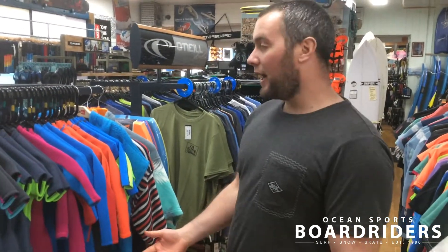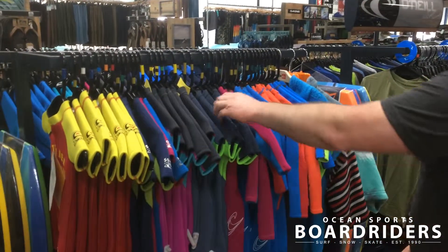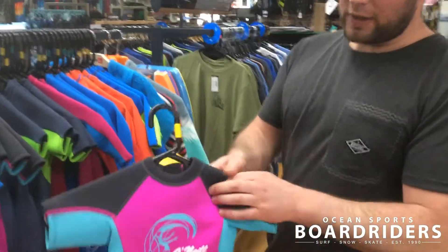Hey guys, Mark here with Boardriders Guide, here to tell you about some of the stuff we've got in this summer. For families, we've got toddler suits — really good suits, like ones from O'Neill. The kids' toddler reactor features really nice neoprene.